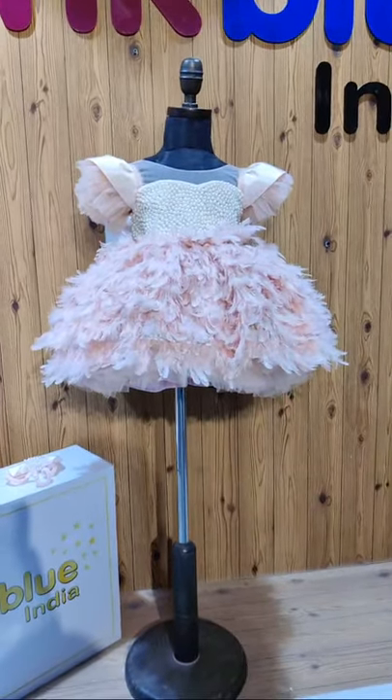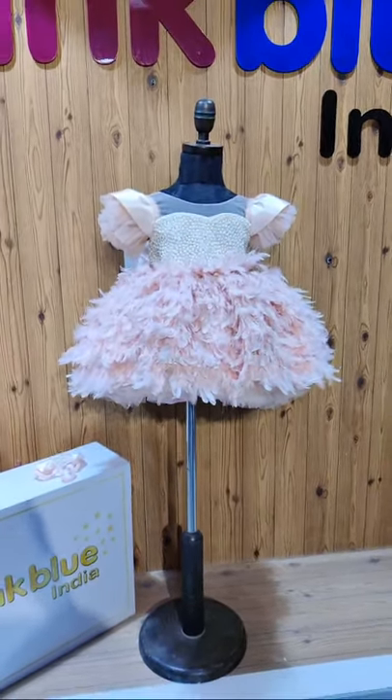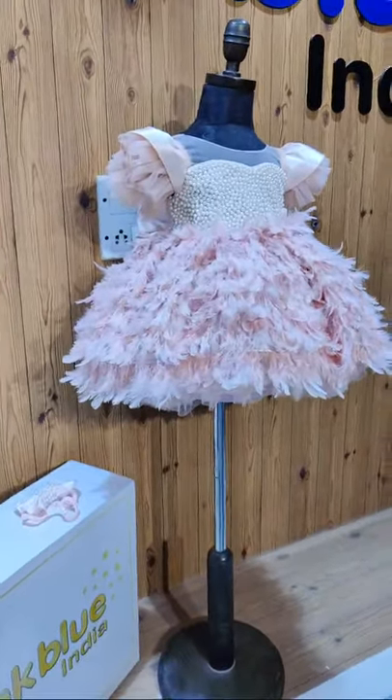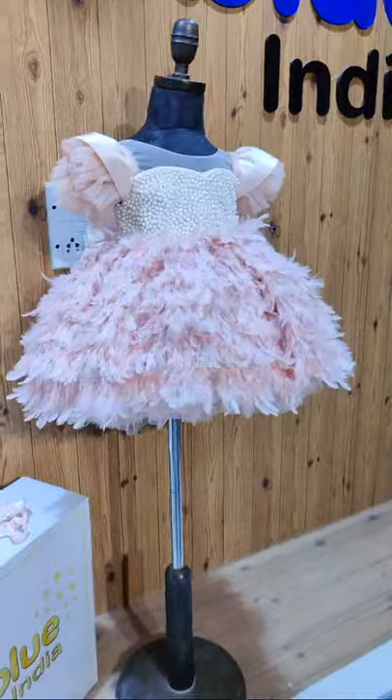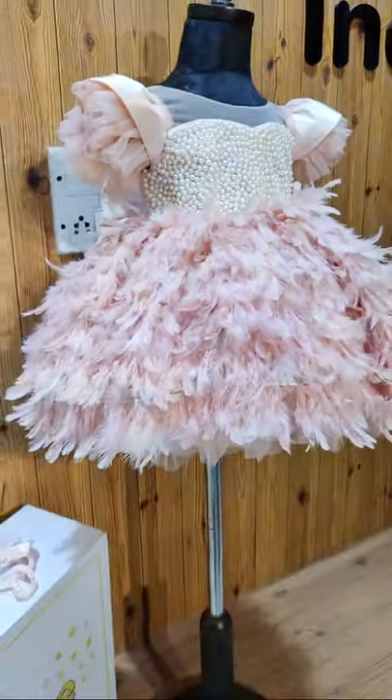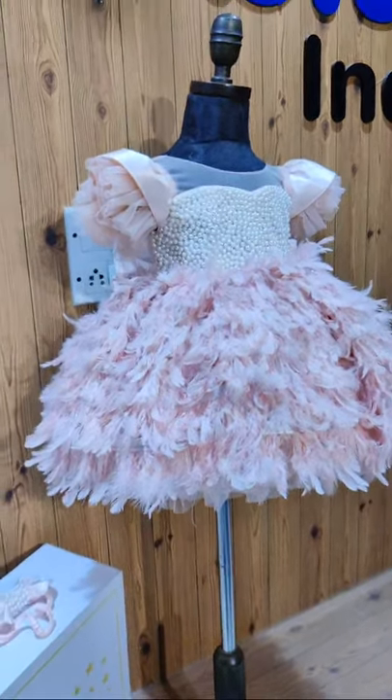Live today from our store with a very beautiful and absolutely gorgeous masterpiece — a first birthday girl dress. Feathers and pearls, isn't it the most beautiful combination? Most exquisite.